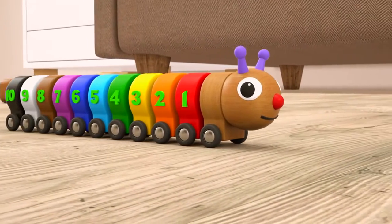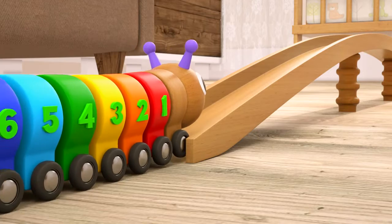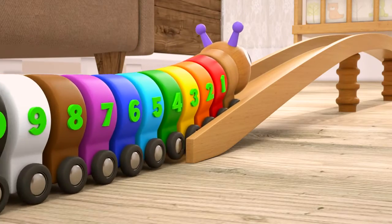Hi kids, look what a caterpillar. Can she make it to the top?